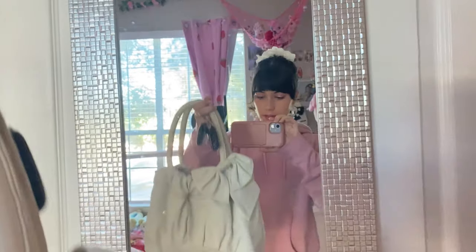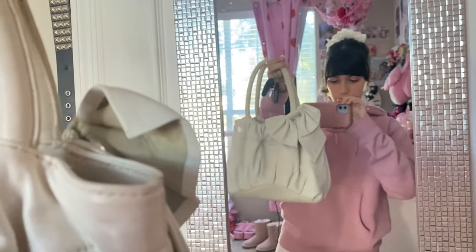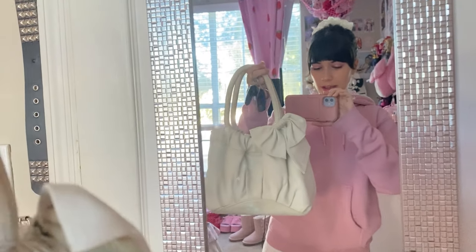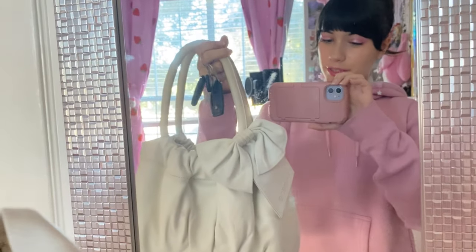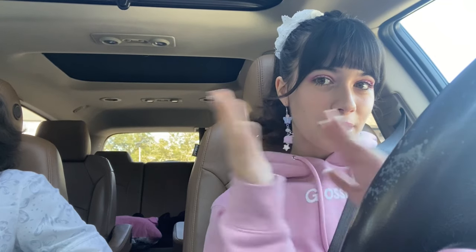I almost forgot to show my purse — it's a super cute white cream-colored one with a little bow on it. Now we're officially ready to go. I'm accompanied by my sister Caddy, who's joining us today. First thing we're gonna do is drop off these packages at the post office so people who ordered from me can finally receive their orders.